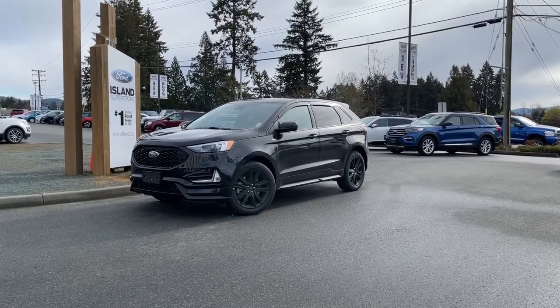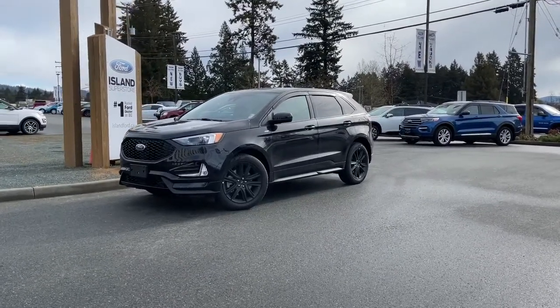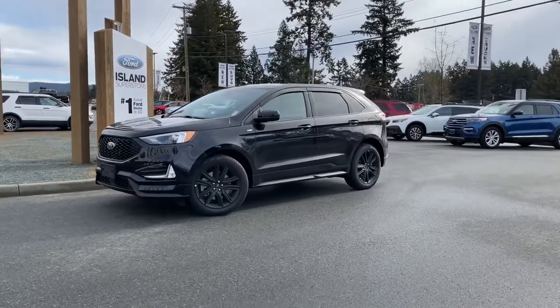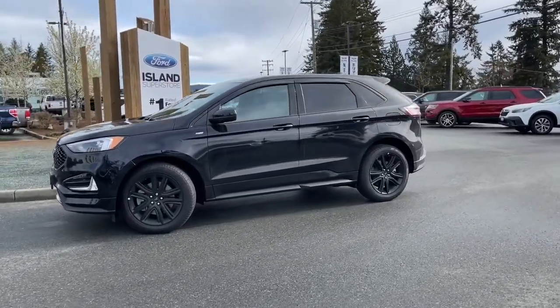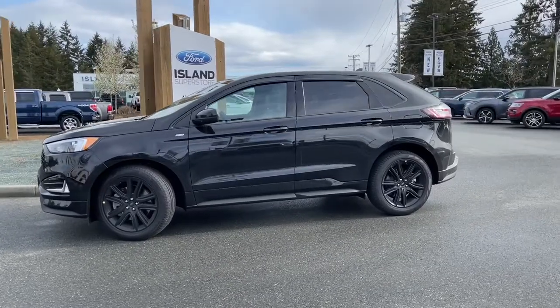It's a great day for a drive, especially in a 2022 Edge ST-Line in Agate Black. It has black ActiveX seats, which is man-made — no animal products — and seating for five, four doors, and a hatch.